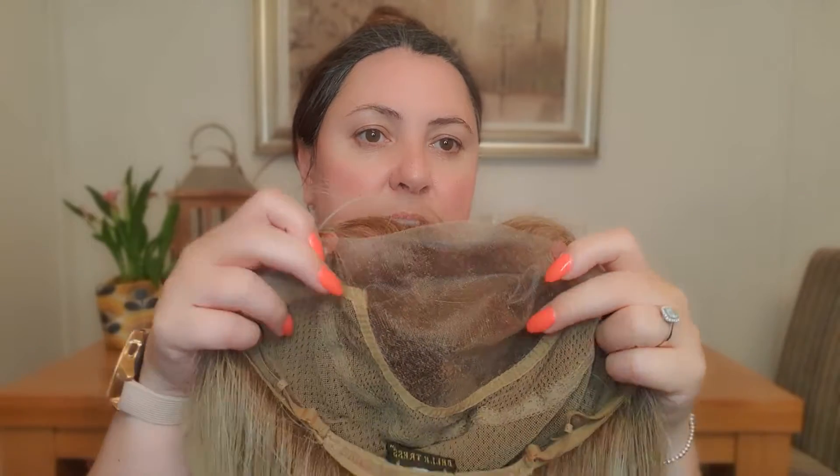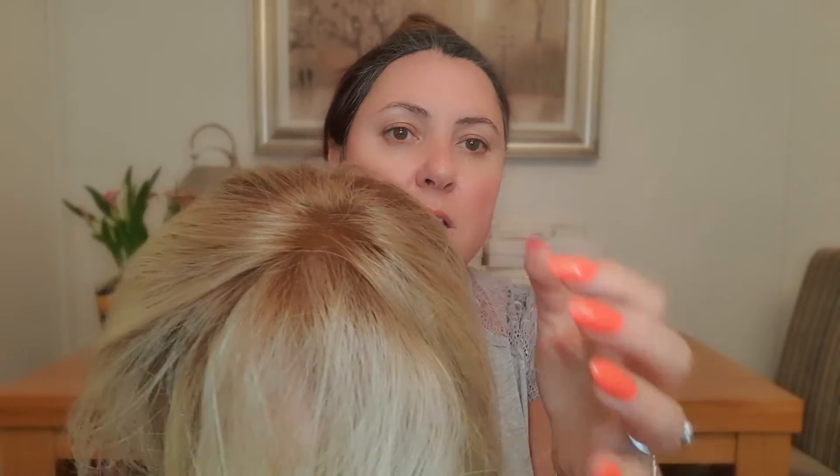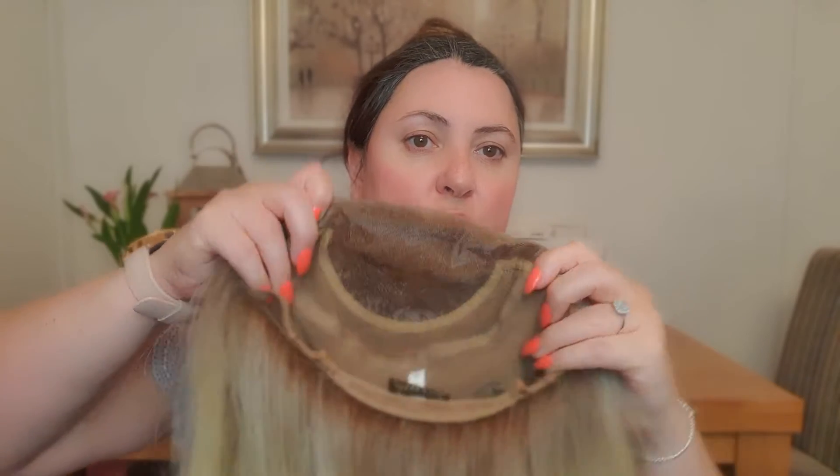I'm going to show you the cap first, as that's very important. She has a mono top, she is hand tied, and she is lace fronted, so she can be parted in all directions and will give the illusion of scalp. The rooting is ever so slightly subtle. She has a gorgeous stretchy cap, very comfortable, very closed inside. The ear tabs are not velvet — they're plasticky but they do bend and shape and actually feel quite nice considering they're not velvet.